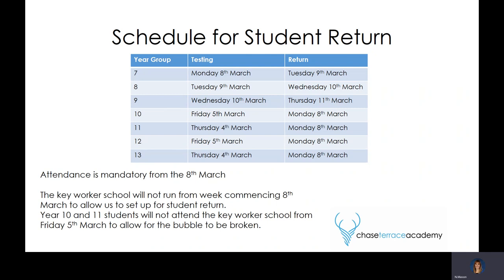On the table you can see on screen now, it shows the year group on the left, the date of their first test. Once they've had their first test, they will go to the test centre, get their test, go home on that day, and then the following day, assuming they've had a negative test, they will return to school. If they have a positive test, they will be required to self-isolate for 10 days.